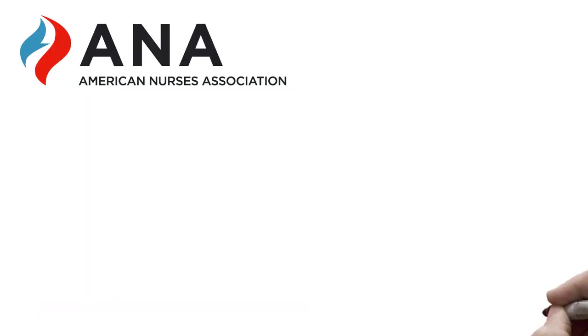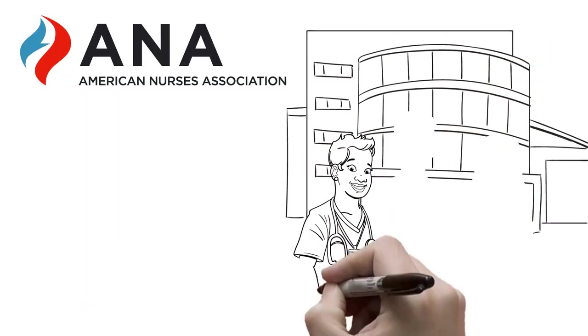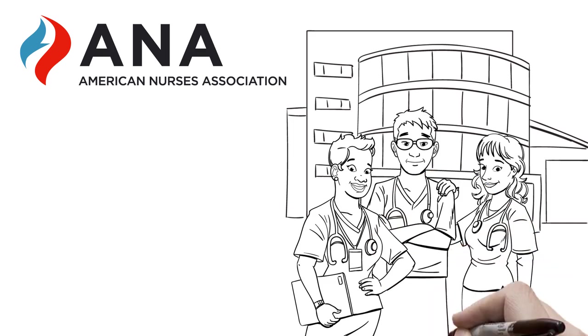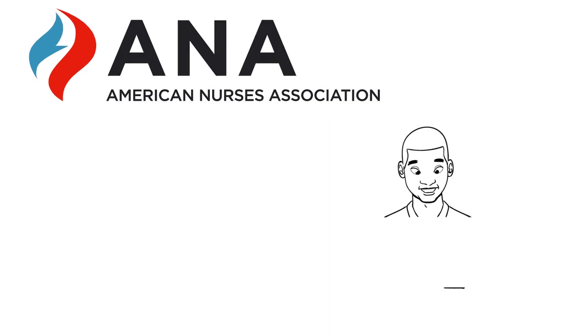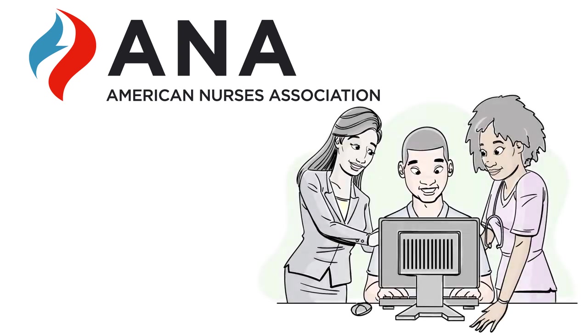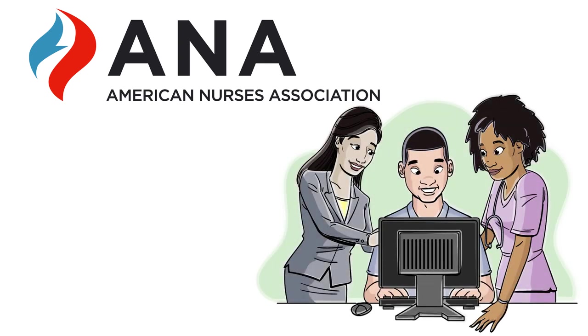That's why ANA supports actions and policies created to protect nurses and other healthcare workers through SPHM programs. To learn how you can implement SPHM programs in your workplace and promote a culture of safety for both nurses and patients, visit www.anasphm.org.